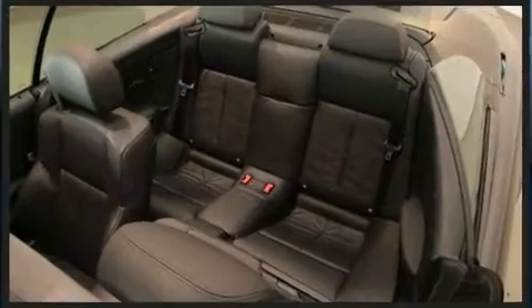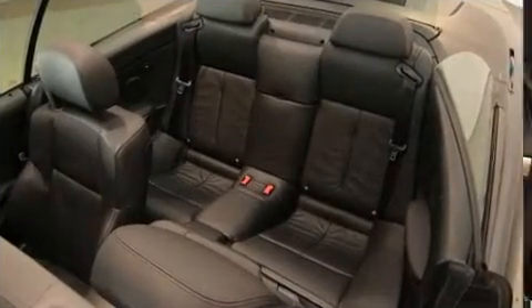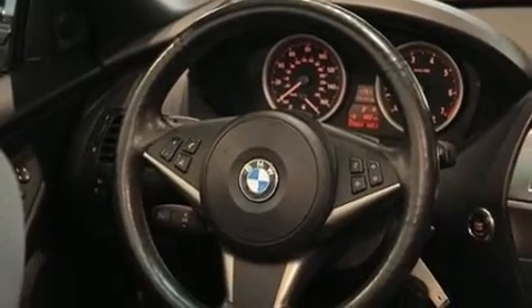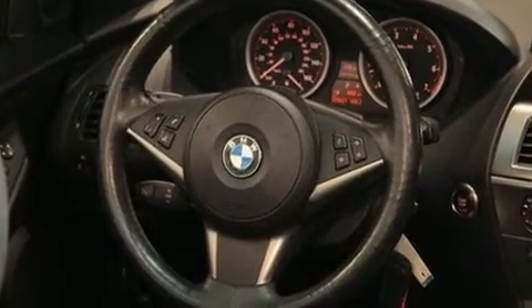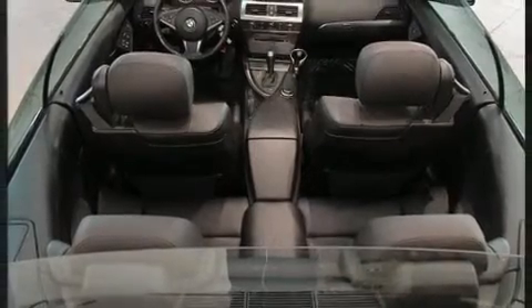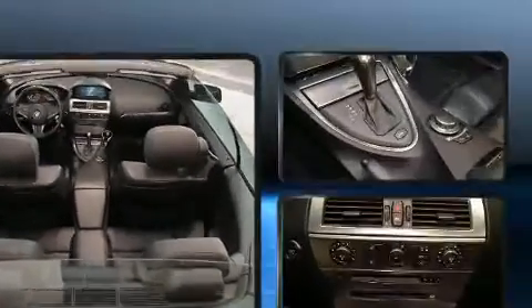BMW also prioritized safety and security with features such as dual-front impact airbags with occupant-sensing airbag, knee airbags, integrated rollover protection, traction control, brake assist, a panic alarm, an emergency communication system, and four-wheel disc brakes with AVS.